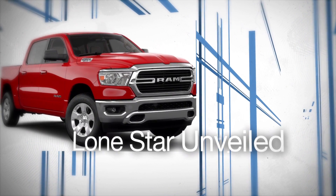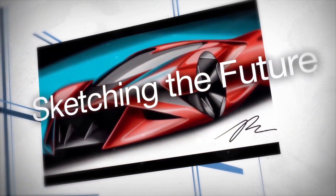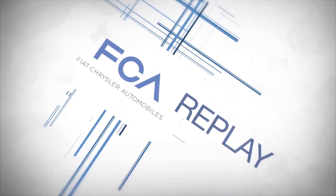Lone Star Unveiled. Sketching the Future. Winning Start. All right, now on FCA Replay.